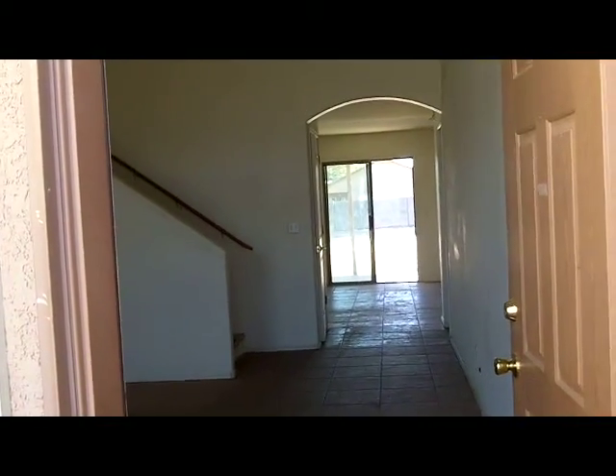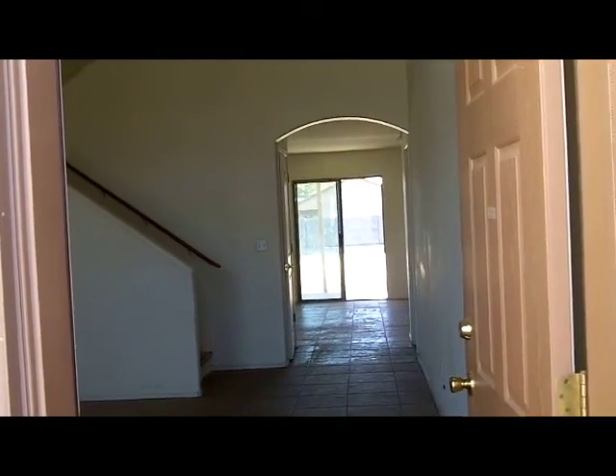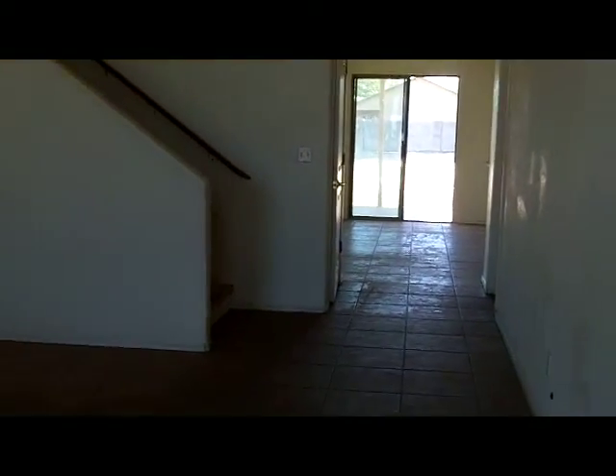We're at 3341 West Brackenbury Court, Tucson. We're looking at another HUD home. I'm Bruce with Integra Group Real Estate.